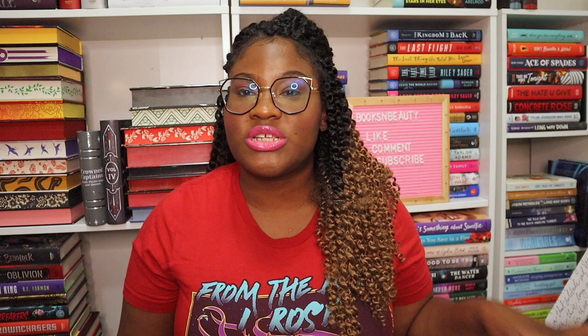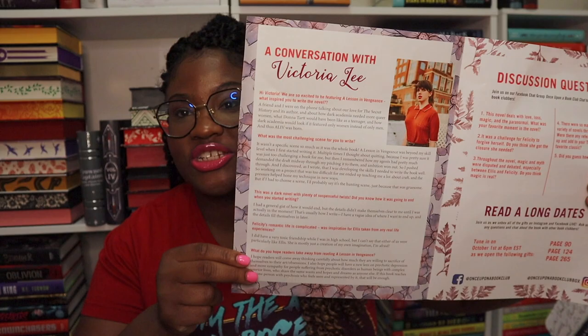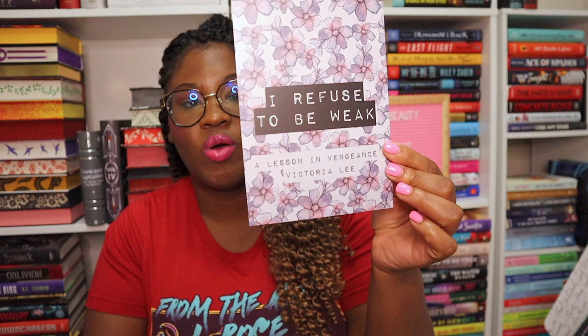The book is A Lesson in Vengeance. Once Upon a Book Club is really good at getting books people want, especially for YA. The adult box can be hit or miss — I personally don't like historical fiction and there's a 50/50 chance of getting one in the adult box. The YA usually has something for everyone. Inside you'll see a conversation with the author, discussion questions — because this is also a book club with a Facebook group — and it looks like we have three gifts this time, plus a quote print. The quote says 'I refuse to be weak.'